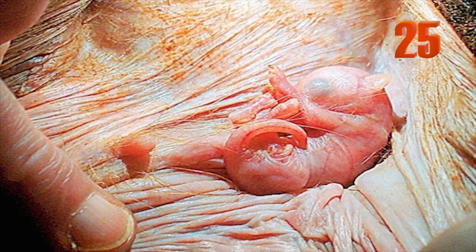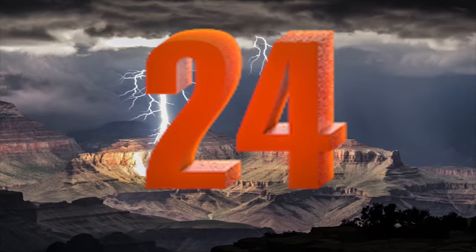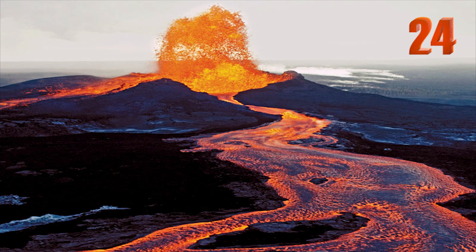Number 25: This shows what it's really like to be a baby kangaroo from inside of a mother's pouch. Number 24: This is Mount Kaleiwa, Hawaii's youngest and most active volcano erupting.